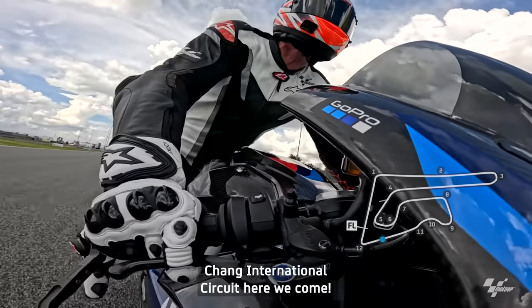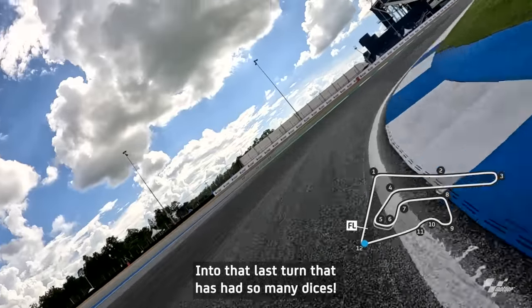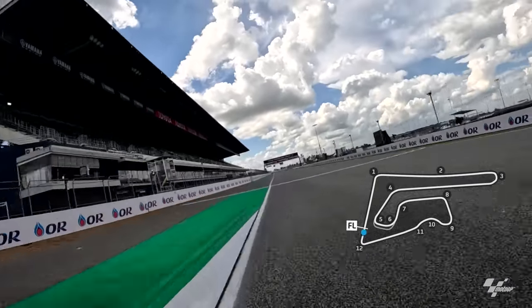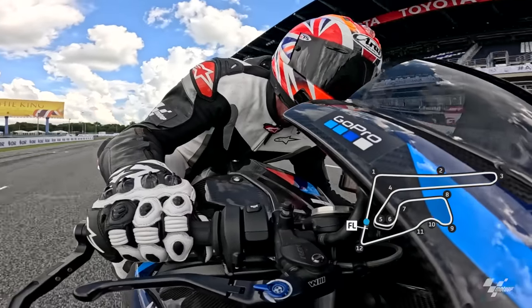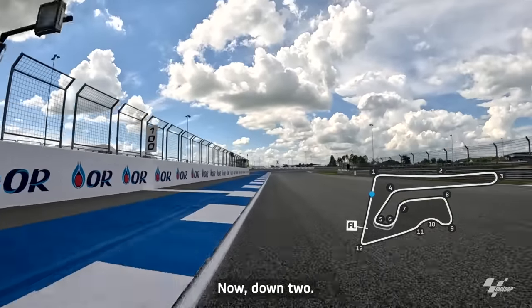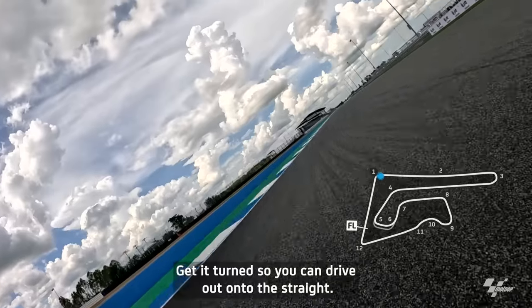Chang International Circuit. Here we come into that last turn — there have been so many dices here. It's all about acceleration. 150 metre board, now down two gears — get the turn somehow so you can drive out onto the straight.